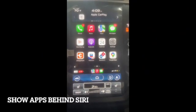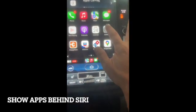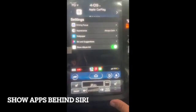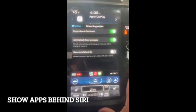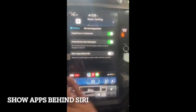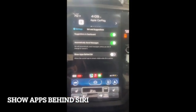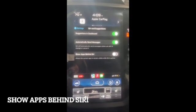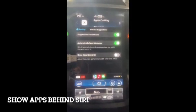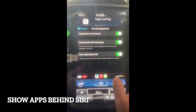The next one is another very subtle change but one that I personally like. Go into Settings, then go to Siri and Suggestions, and enable 'Show Apps Behind Siri.' I think it's very beneficial, especially if you're using the sat-nav on CarPlay. All you do is turn it on and there it is. We'll show you what they look like side by side.